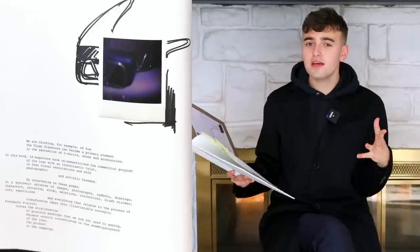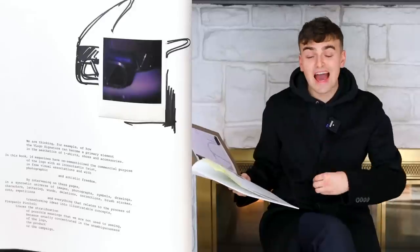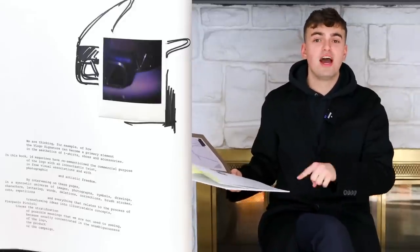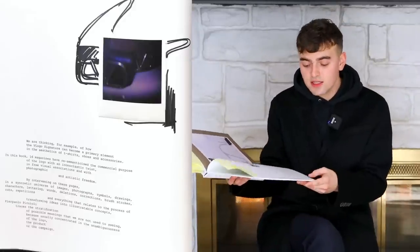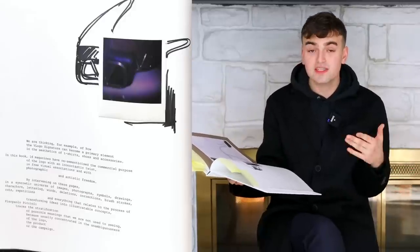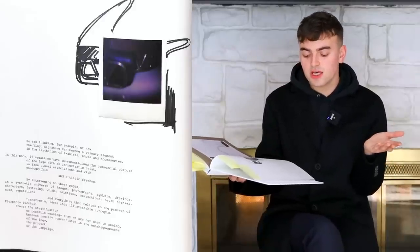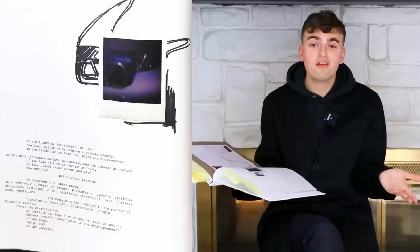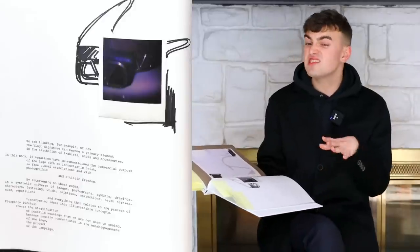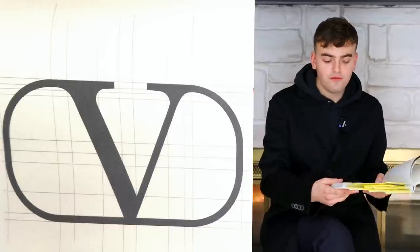The book really does show that Valentino allowed the publications to actually interpret the logo from their own interpretations. It wasn't Valentino hovering over them dictating what to do. The book says 16 magazines have re-semanticized the commercial purpose of the logo with an iconoclastic twist in free visual associations and photographic and artistic freedom — and they actually allowed it to happen.